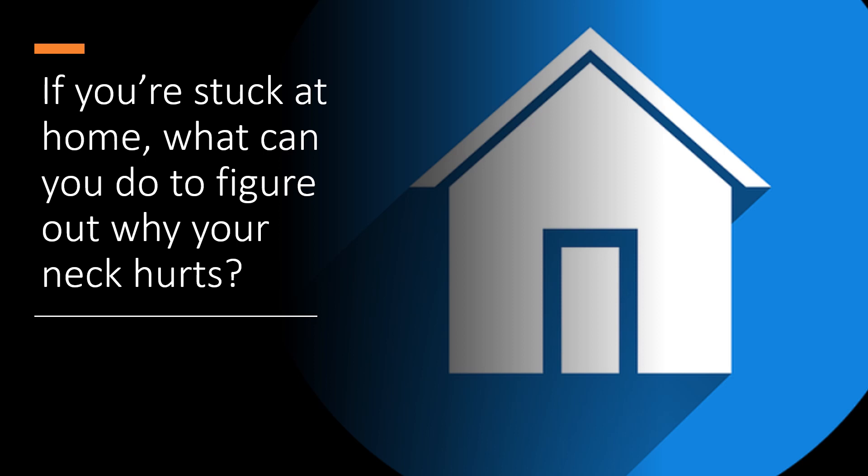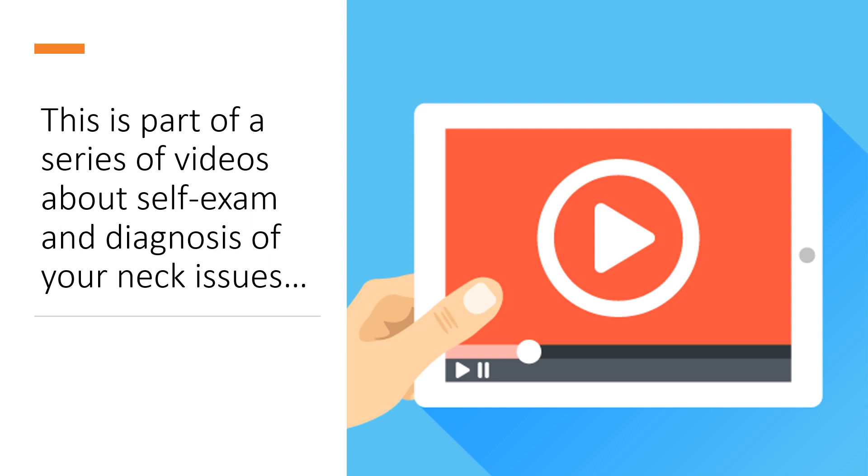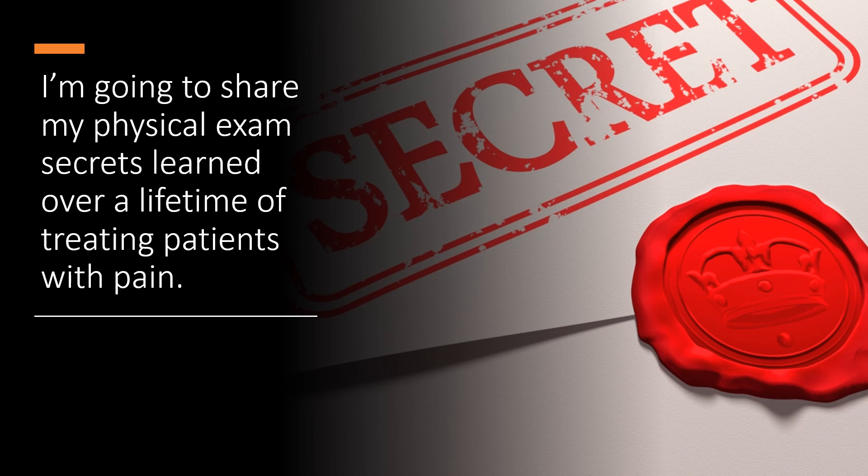So if you're stuck at home, what can you do to figure out why your neck is hurting? This is part of a larger video series about self-exam and diagnosis that you can do from the comfort of your own home. I'm going to share my physical exam secrets learned over a lifetime of treating patients in pain.